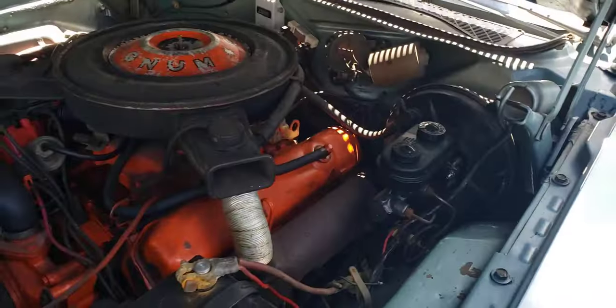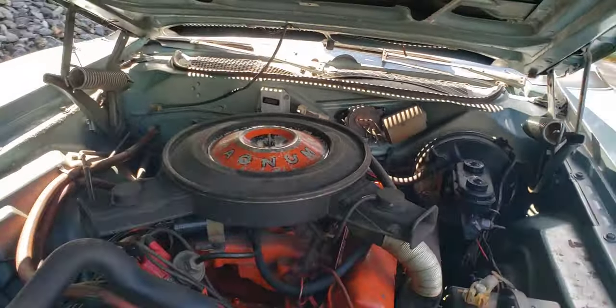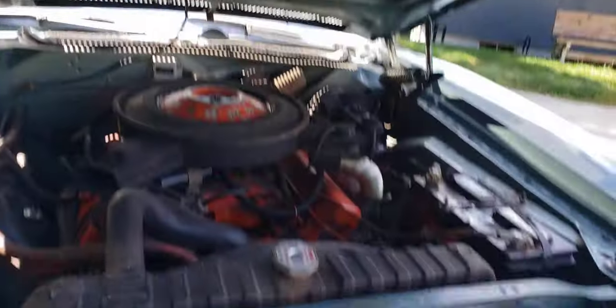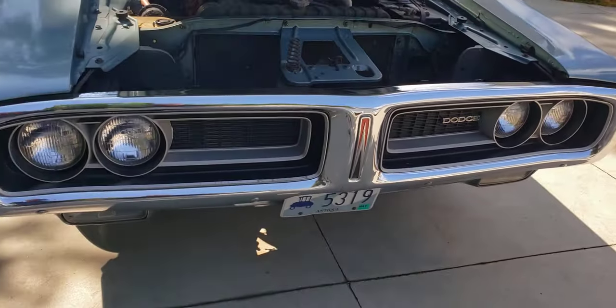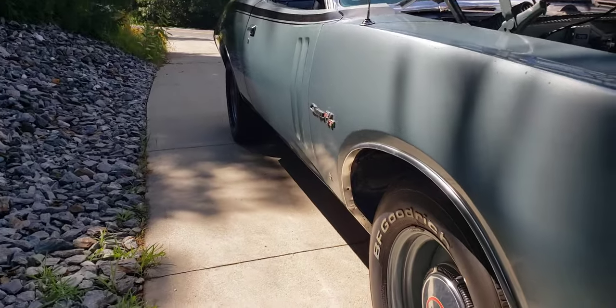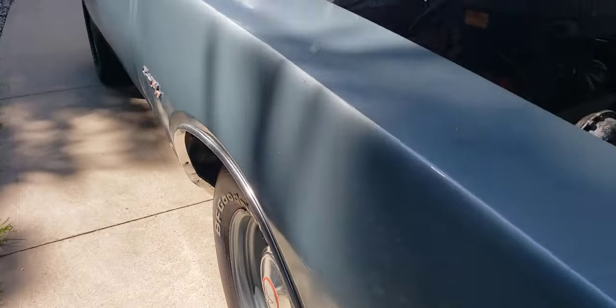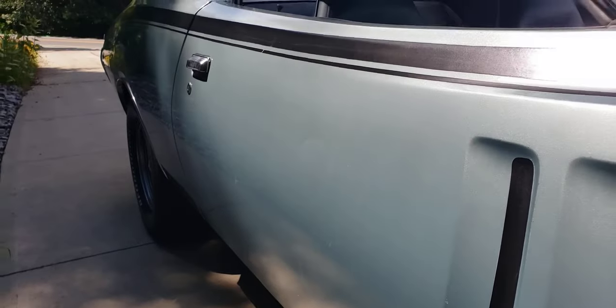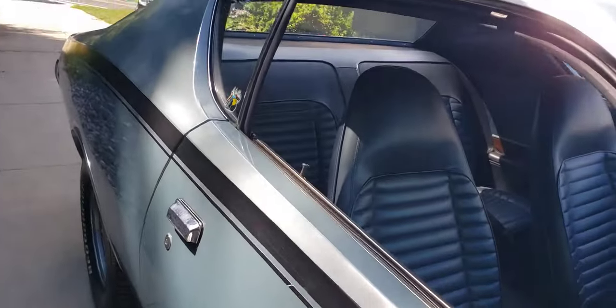The power booster and master cylinder have been upgraded; the original ones come with it. Real solid car, third owner. A couple of dings as you would expect — good patina on this car, a good ding here and a couple of dings down the side.